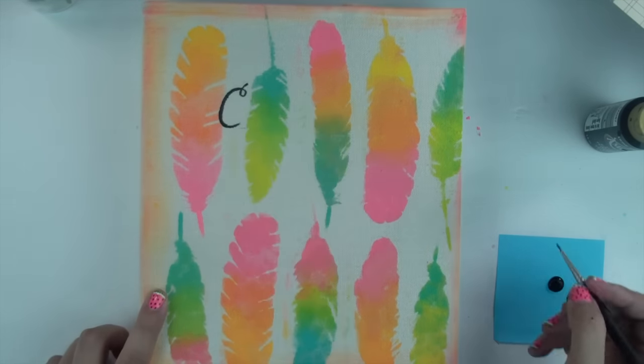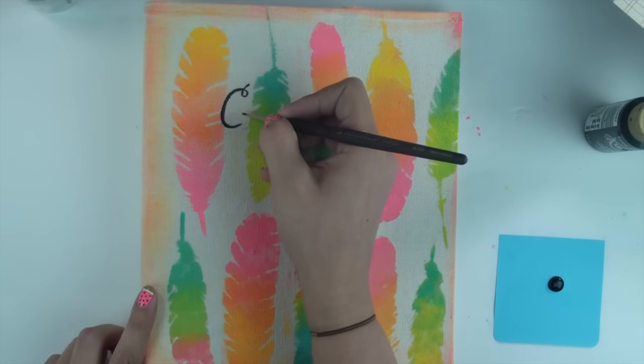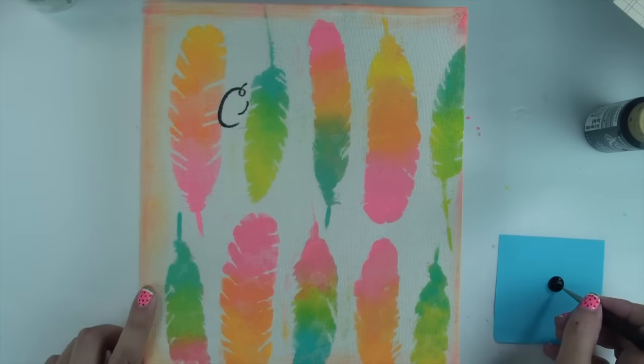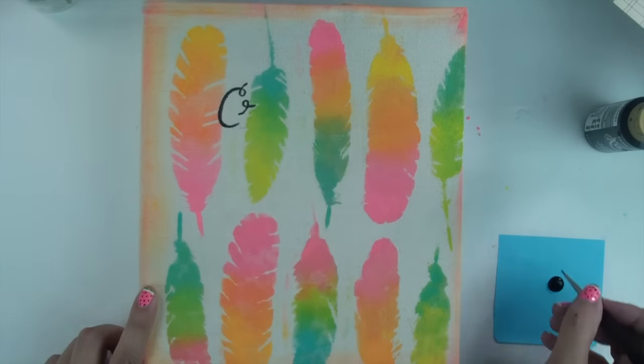You could even use an airbrushing technique or iron on some letters — there are lots of different ways you could do this. For this part I'm just going to add some music and then we'll get on to the next part of the video.